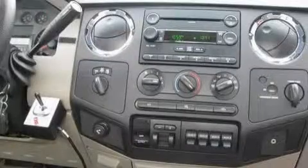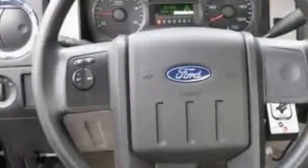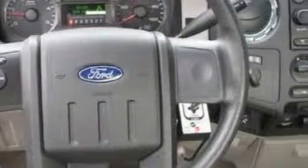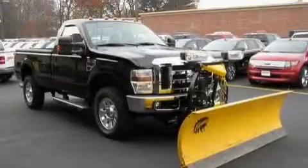This vehicle has fewer than 14,000 miles on the odometer. This truck's powertrain features a 6.4-liter, 8-cylinder engine and a 5-speed automatic transmission. Stop by today and test drive this truck for yourself.